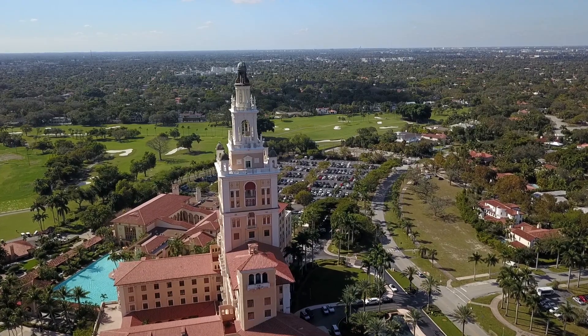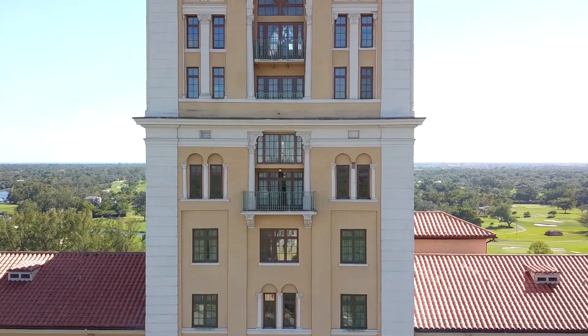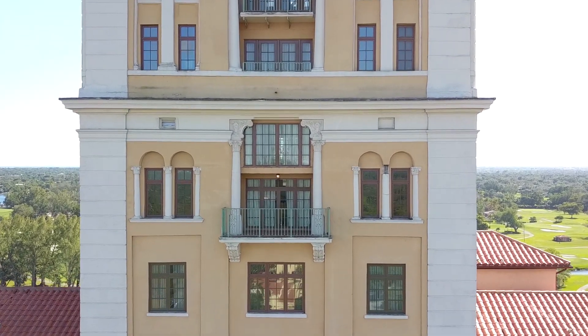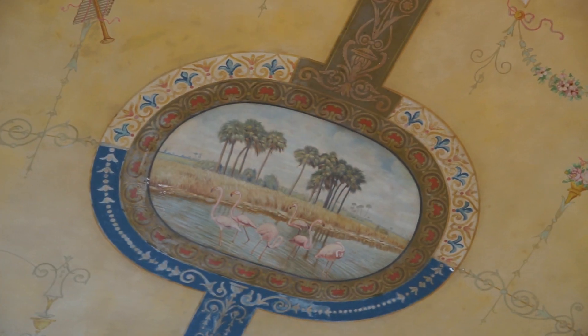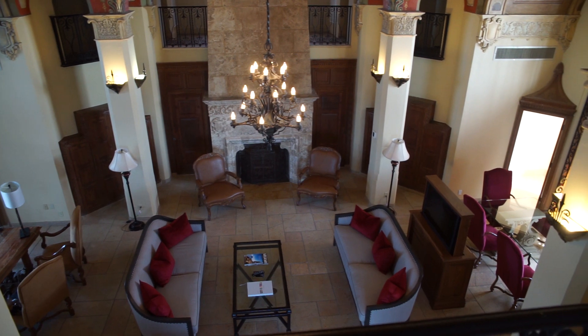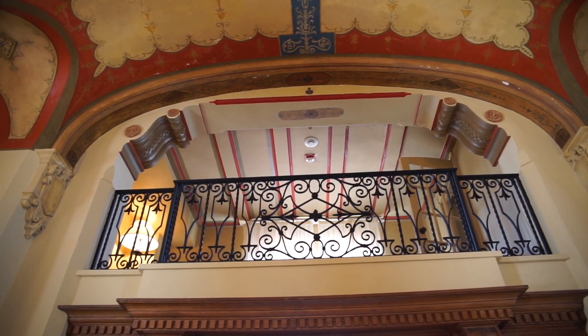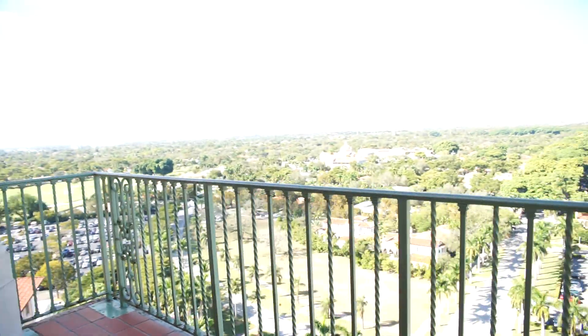The most spectacular suite in the hotel is on the 13th floor — it's the second balcony down from the top. It's called the Everglades Suite because there are depictions of Everglades scenes hand-painted on the ceiling. It's a two-story suite that takes the whole floor, so when you step off the elevator you're essentially in your room. You can imagine beautiful views from every angle.